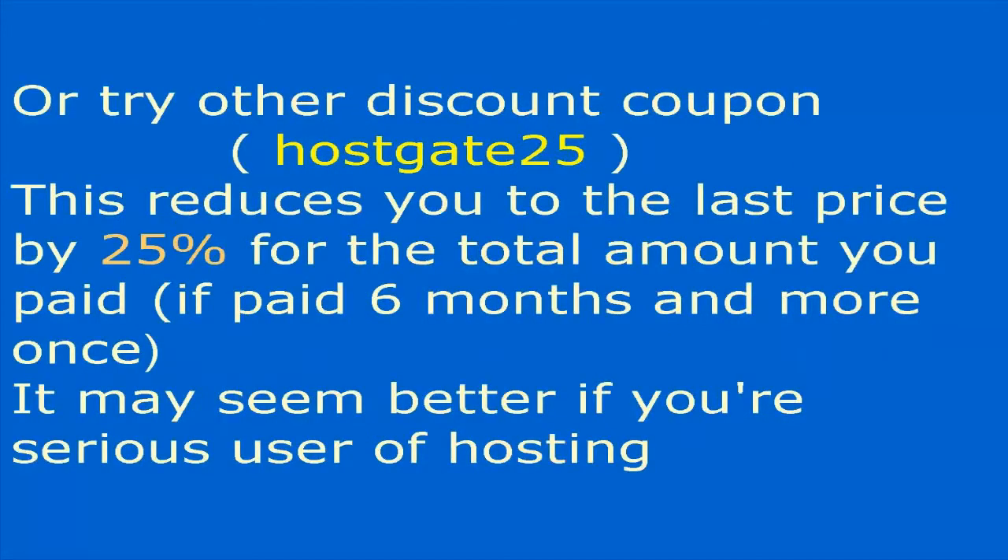The other discount coupon is 'host gate 25,' which reduces your total price by 25% for any payment of six months or more. This may be the better option if you are a serious long-term hosting user.